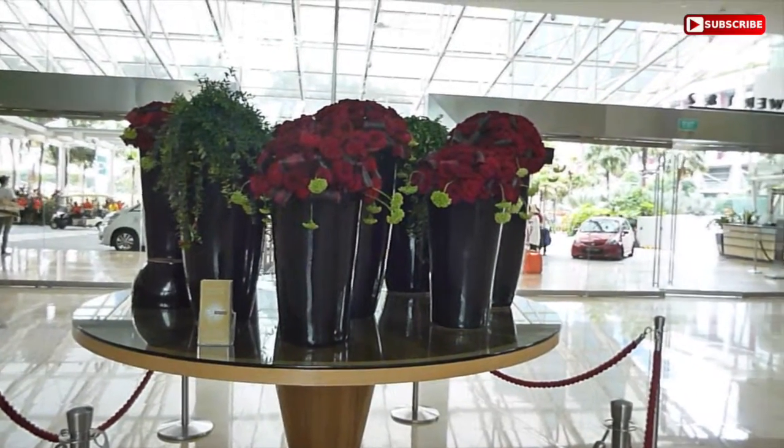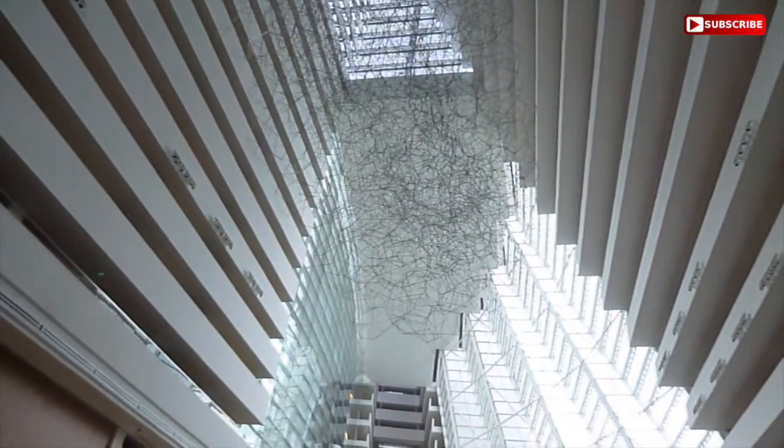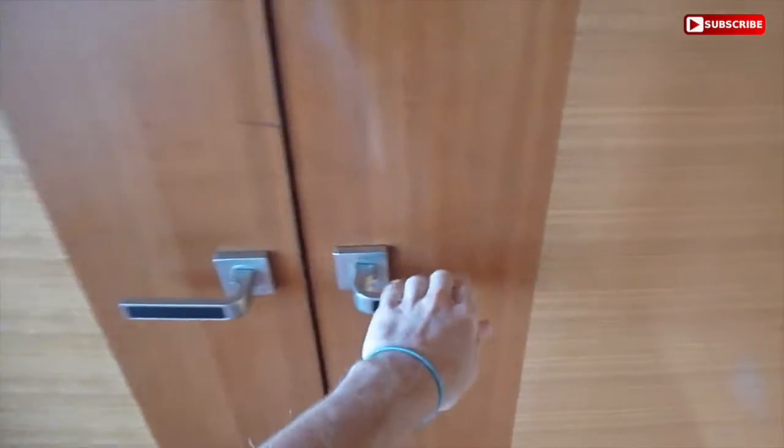And we're excited! So here we are at the entrance of Tower 1 and 2 at the Marina Bay Sands, and our tour is about to begin. Check out how big this place is, guys. Okay, let's check in.